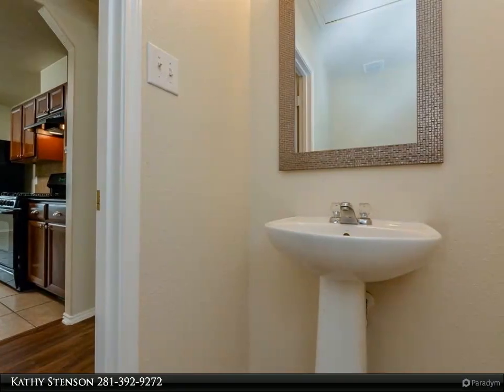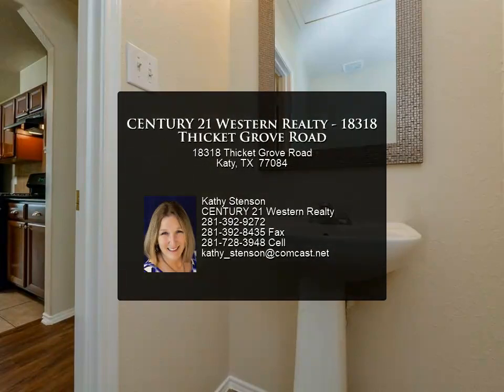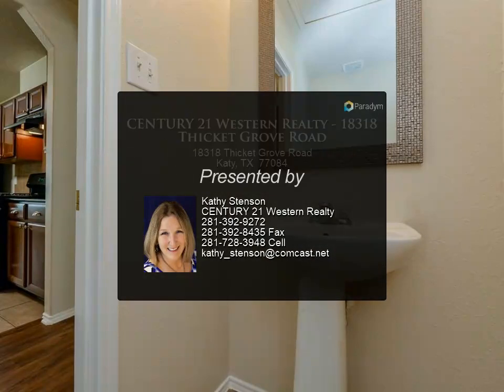Large kitchen with loads of cabinets and beautiful granite countertops with a breakfast bar that is open to the expansive living area with fireplace and ceiling fan. Move-in ready, clean, vacant, and easy to show. For more information, contact us.